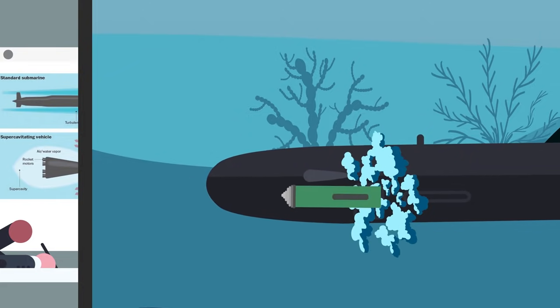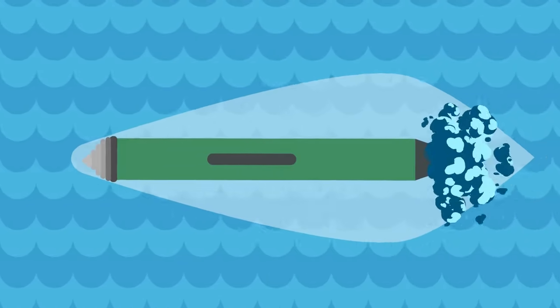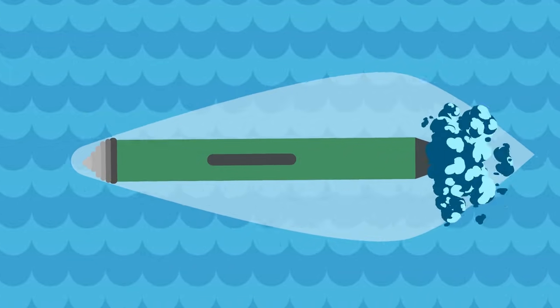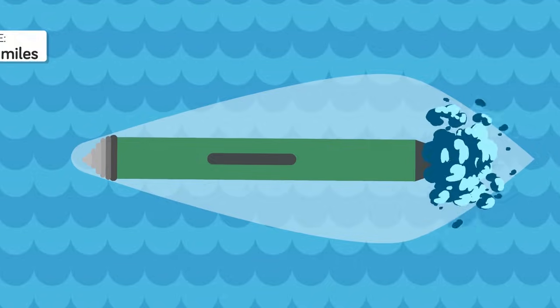That gas is ejected at extremely high pressures and creates a bubble around the torpedo. A rocket motor, rather than a traditional propeller, then pushes the torpedo along, and since it avoids drag from the water the torpedo can reach incredible speeds. The design was a success, but because of the need to maintain a gas bubble, the range of the torpedo was only a few miles.